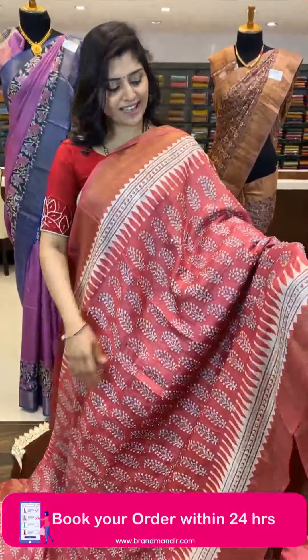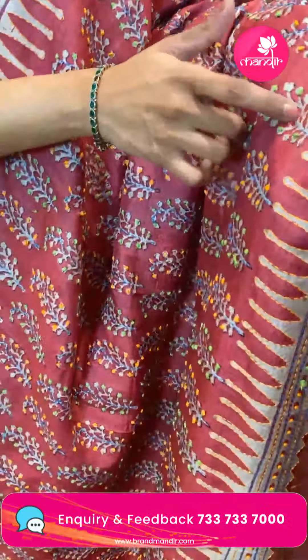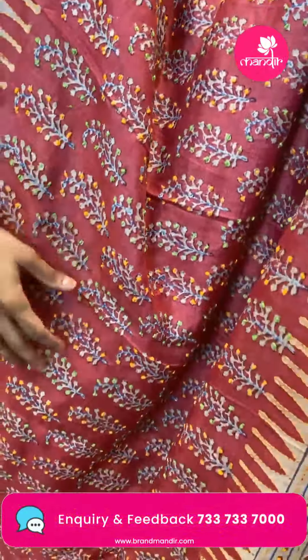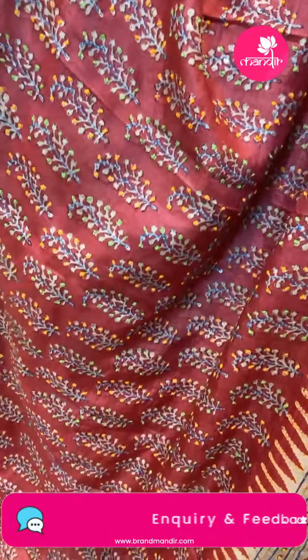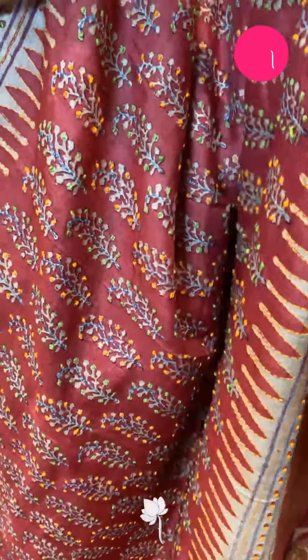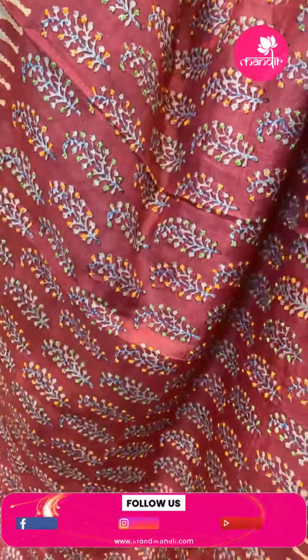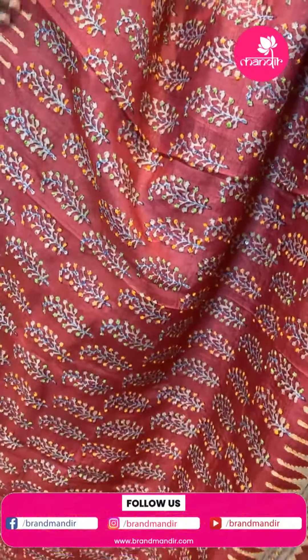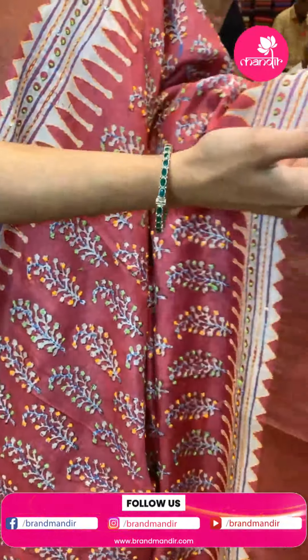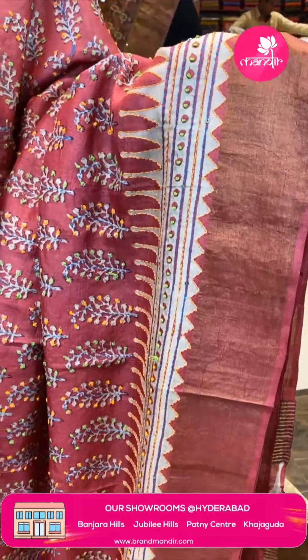Another very beautiful saree in a nice pink color with all-over digital print of leafy buttas and temples. It has big borders and a beautiful pallu.